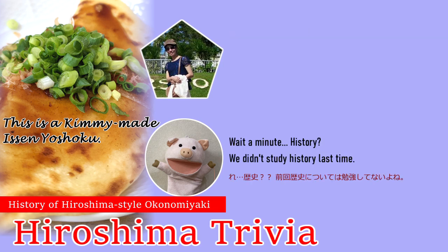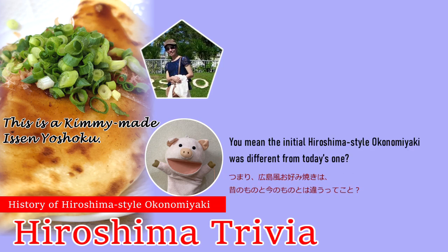Wait a minute. History? We didn't study history last time. You mean the initial Hiroshima Style Okonomiyaki was different from today's one?